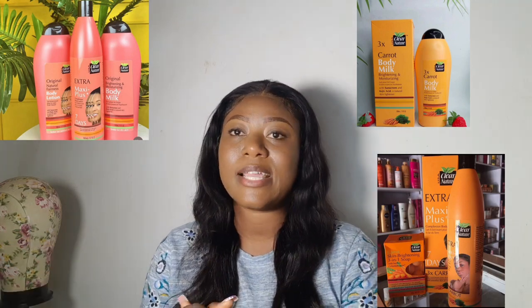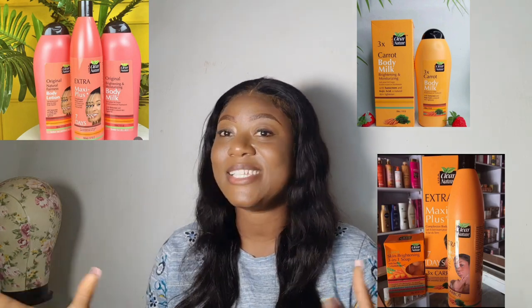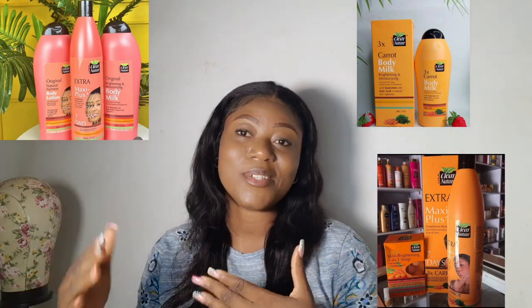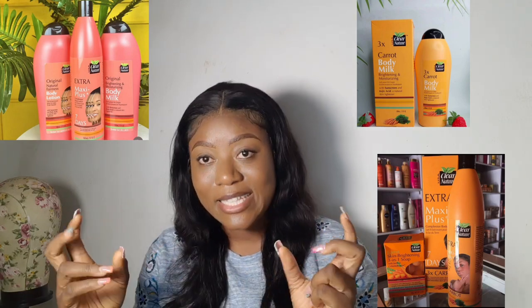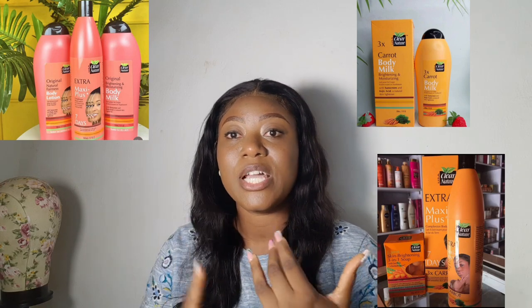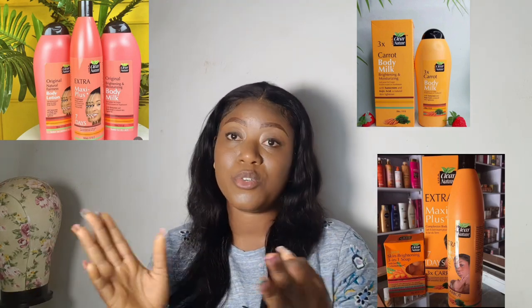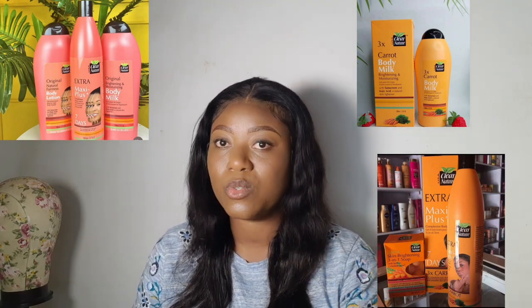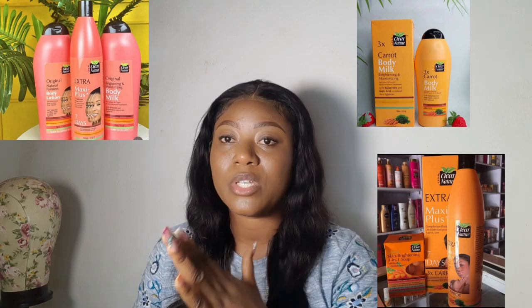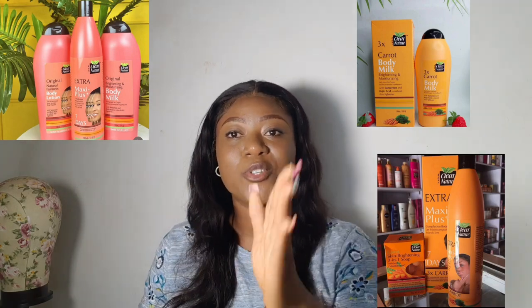Another thing worth mentioning is that they have a shower gel, and it is also an exfoliating shower gel — so you're lightening and exfoliating your skin at the same time. They also have a face cream, a body oil in a tiny bottle, and you can get the complete range. That's the best way to get the full effect — don't mix in other products. If they have a complete range, use the complete range.